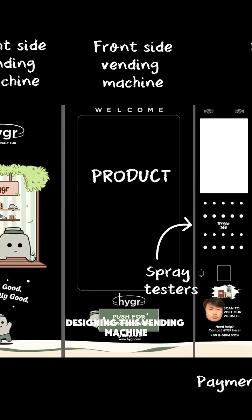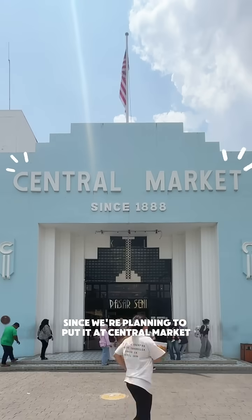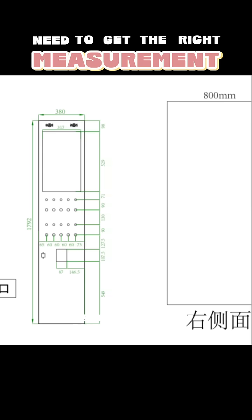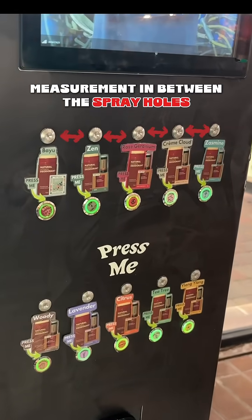Designing this vending machine is probably one of the biggest struggles we've had. Since we're planning to put it at Central Market, the requirement is you must have the color black as the base. You also need to get the right measurement because this is the most important part of the vending machine — especially the measurement in between the spray holes.